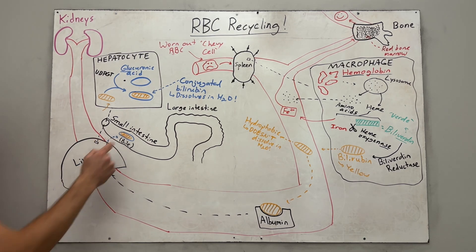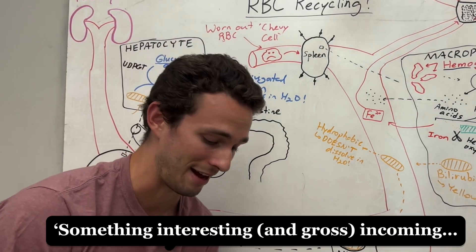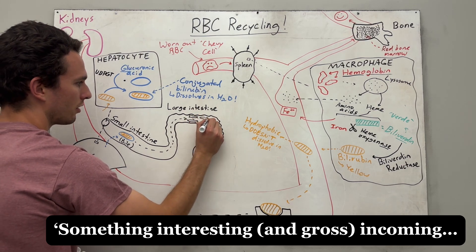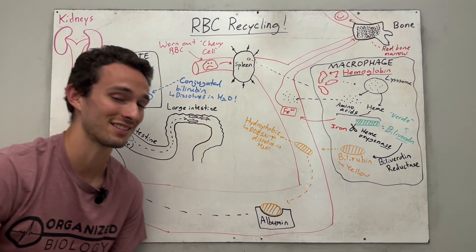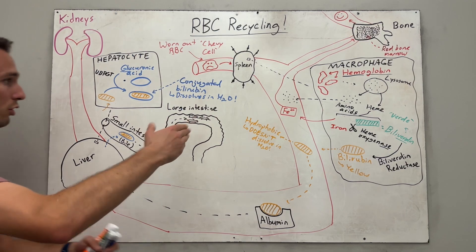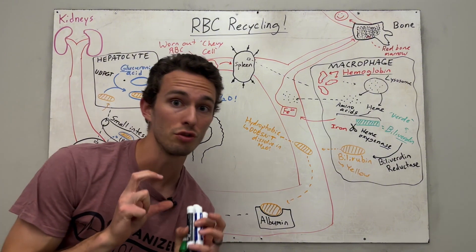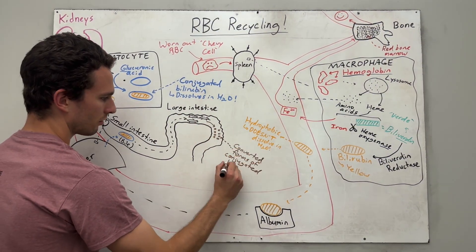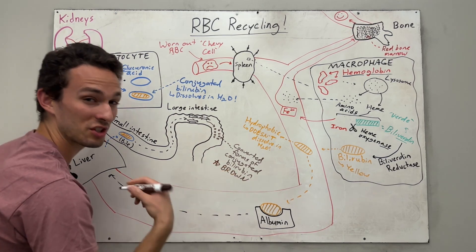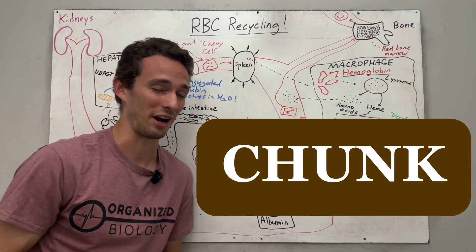We follow the conjugated bilirubin through the small intestine and into the large intestine. Inside the large intestine, there are a hundred trillion bacteria — more cells than you have in your body. These bacteria convert the conjugated bilirubin into a bunch of different products, and when they do, it gives off a new pigment. The converted forms of conjugated bilirubin are brown, which explains why your poop comes out brown.